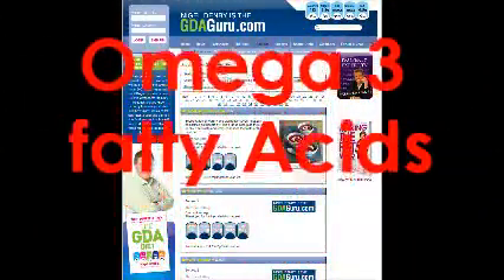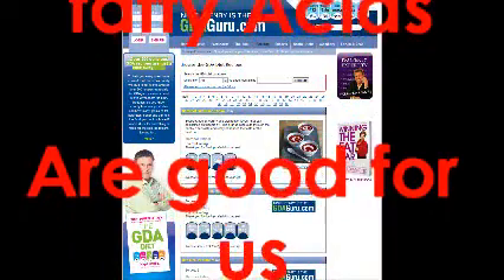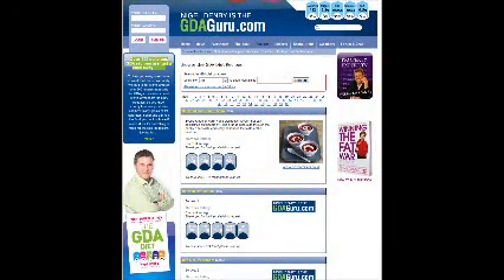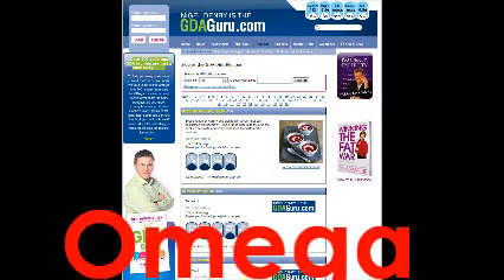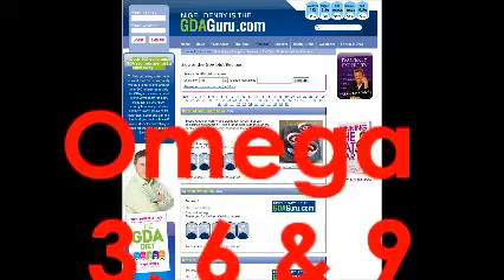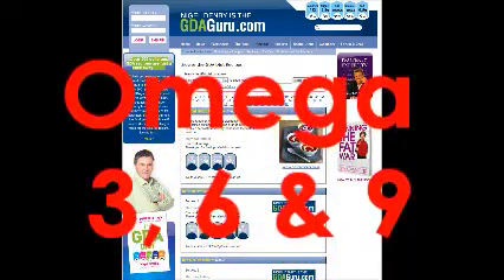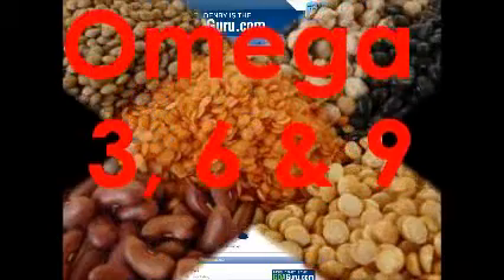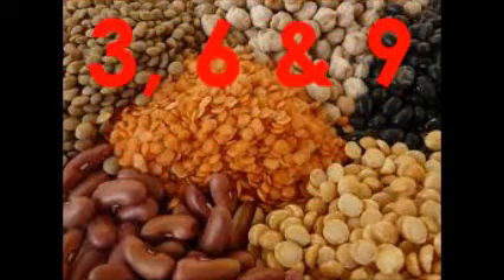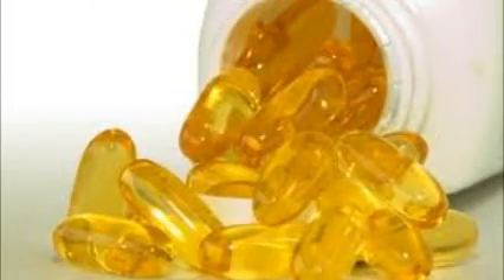Most of us know that omega-3 fatty acids are good for us, but the benefits of their cousins, omega-6 and 9, are less commonly talked about. It's important to achieve a balance between omegas 3, 6, and 9, but this can be difficult on a UK diet which doesn't include lots of seeds and grains — the natural sources of 6 and 9. An omega-3, 6, and 9 supplement offers a balance between them all.